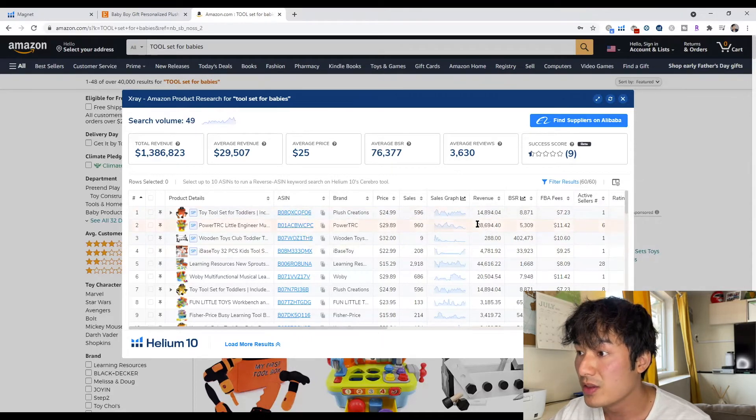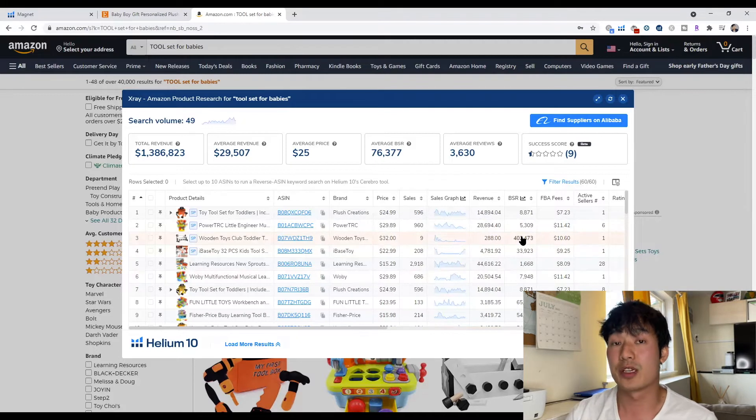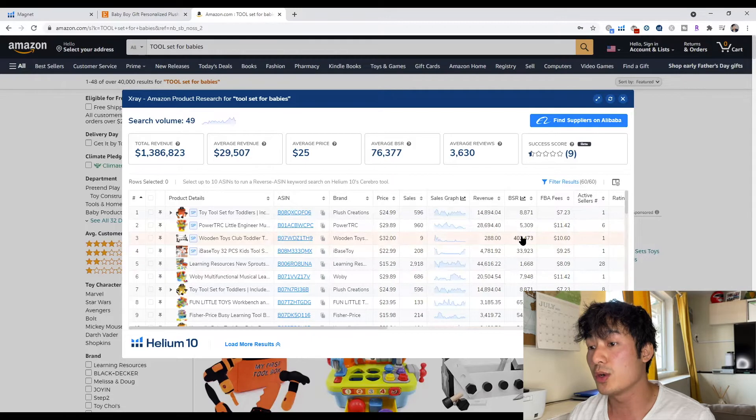$15,000, $30,000, $45,000, $15,000. So you know that there is enough demand somewhere else, but you just can't find the keywords for it. What you want to do next is dig a little further into this by using Magnet on Helium 10.